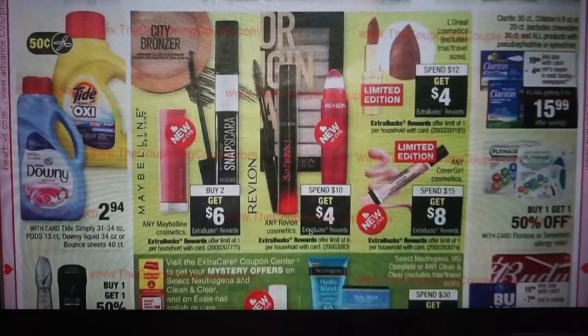Here are our makeup deals. First up is Maybelline at buy two, get six — another good week, normally it's buy two get five. We have Revlon at spend $10, get a $4 ExtraBuck, and L'Oreal spend $12, get $4. We have CoverGirl at spend $15, get $8, which is a good deal especially since we have $2 coupons to work with.